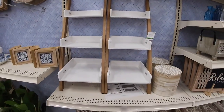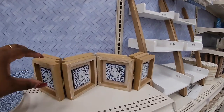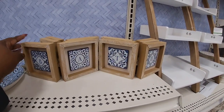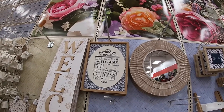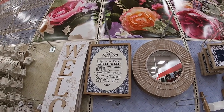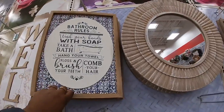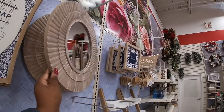This ladder is $60. More cute blue stuff — $20. Mirror: 'Bath rules — wash your hands with soap, take a bath, hang your towel, floss and brush your teeth, comb your hair.' That is $30. And let's see, this mirror is $60.